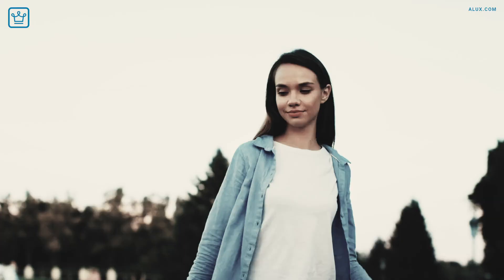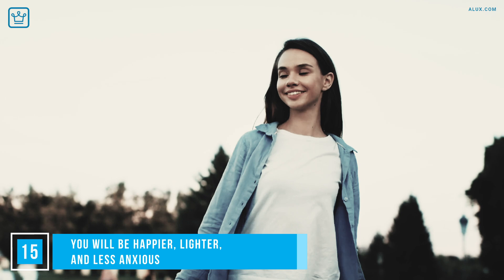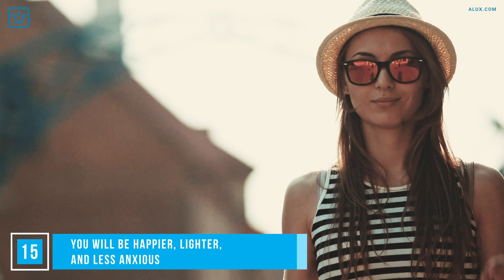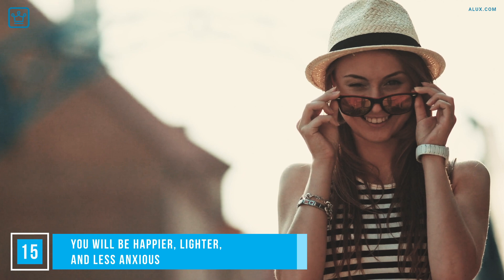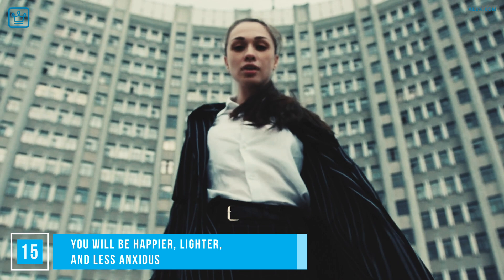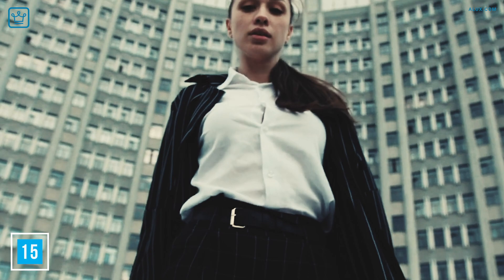You'll be happier, lighter and less anxious. There are many advantages to putting together a proper wardrobe — tops among them, getting dressed will no longer be a chore. It'll take less time to get ready, giving you more time to do the things you love. And strangely, when your wardrobe is well-organized, it motivates you in other areas of your life. Once everything has its place and you've cleared the physical clutter, you'll find the mental clutter follows shortly thereafter. It's a slow, gradual process, but make sure to enjoy the journey.